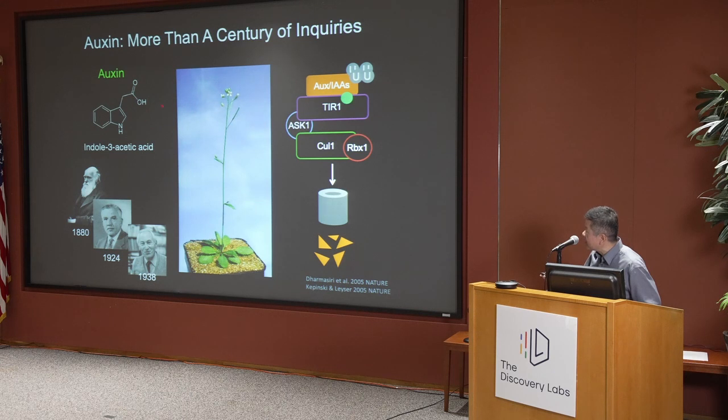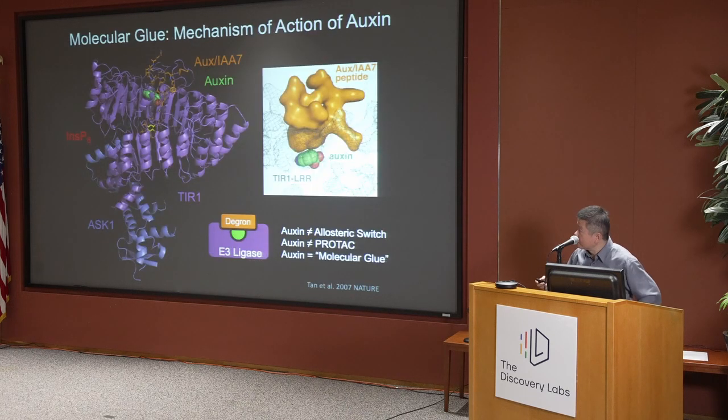Auxin was later identified as a very simple tryptophan derivative, chemically known as indole-3-acetic acid, which fosters interaction between the F-box protein found in plants — already introduced by Michele. In the presence of auxin, transcription repressors called AUX-IAAs are recognized by TIR1 and degraded, thereby altering the transcription program.